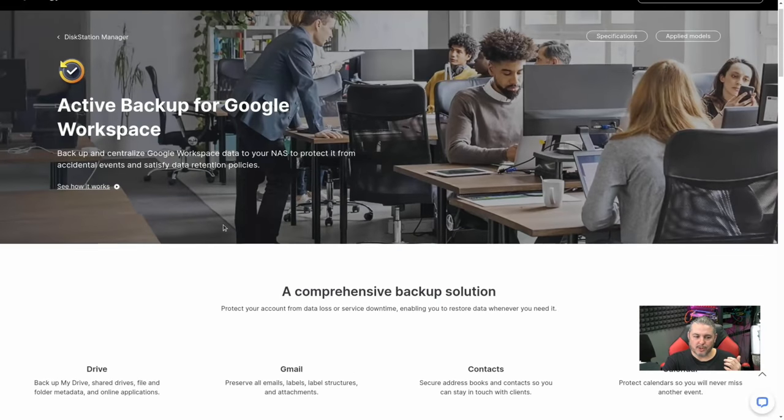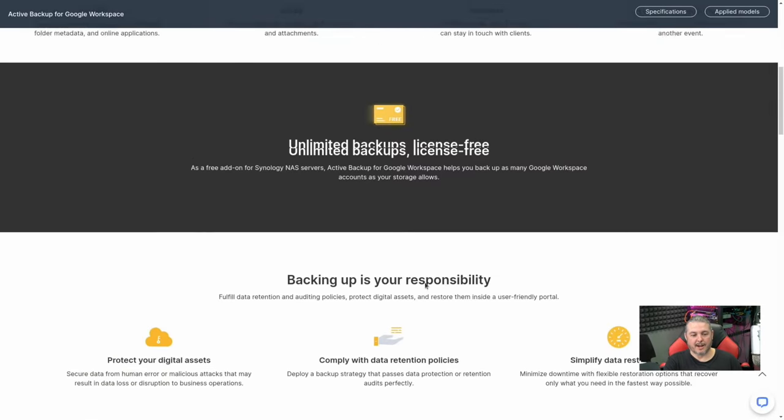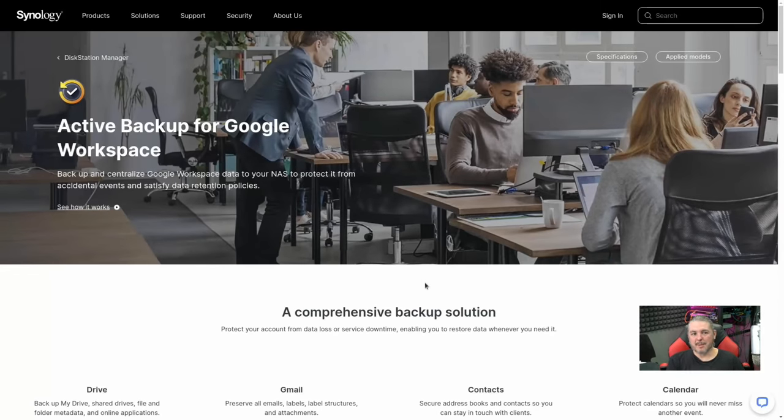The Google Workspace setup is a little more nuanced because Google has a very granular authorization process — you need to create a series of permissions to get the backup working. Synology has a detailed write-up on it. It's not just drop an account in and back it up, but that complexity is really just how Google secures things and provides granular control. We've used it and it works quite well — this is how we back up companies that need Google Workspace backups.